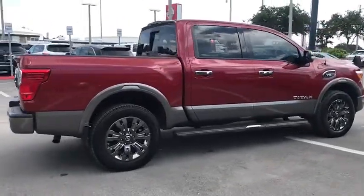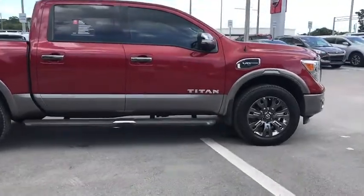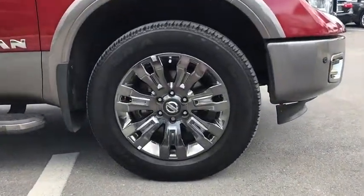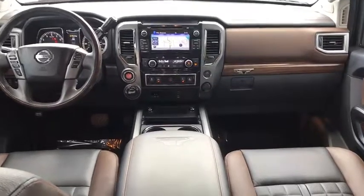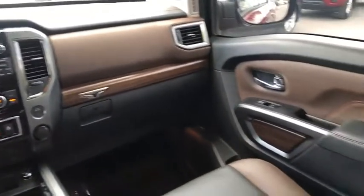This vehicle has less than 10,000 miles. Here are some of this vehicle's great options: running boards, electronic stability control, compass, fog light, trip computer, outside temperature gauge, ventilated front seats, perimeter alarm, tinted glass, spray-in bed liner.